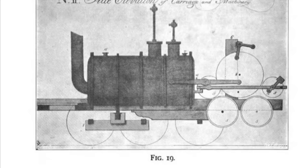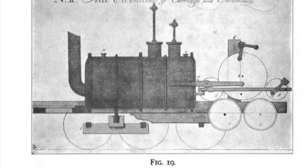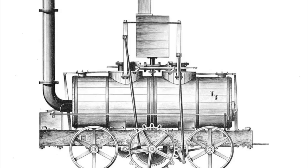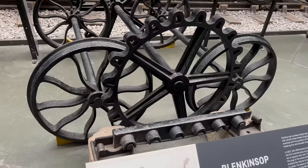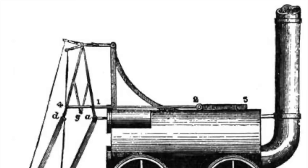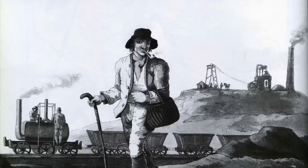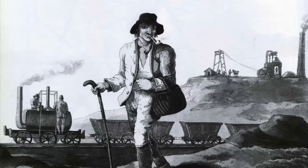A number of solutions were suggested to this non-existent problem. William Chapman came up with a locomotive fitted with a winding drum that could haul itself along a chain fitted in the middle of the track. John Blenkinsop invented the rack locomotive, equipped with a cog wheel that would engage with a rack rail alongside the track — this would later find success on mountain railways. And then there's my personal favourite, William Brunton's mechanical traveller or steam horse, which was fitted with legs to push the engine along. Blenkinsop and locomotive designer Matthew Murray's system was the most successful, but it was expensive.